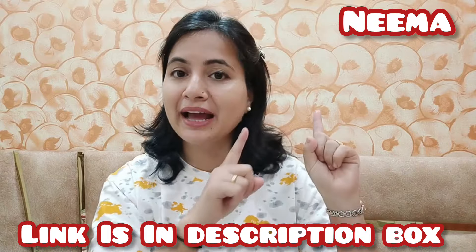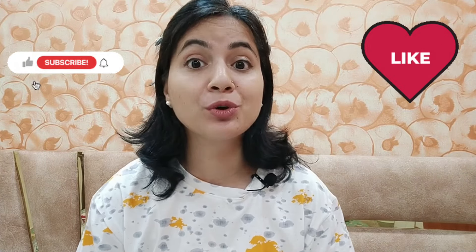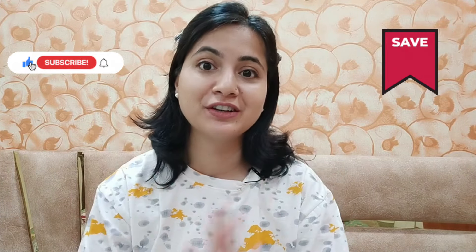Use my coupon code in the description box and apply it to get the buy 2 get 2 free deal. If you liked this video, please like it. Let me know in the comments if you have tried any Foxtail products and which one is your favorite. These are some of my favorites. If you haven't tried them, I would definitely recommend trying them. Like and subscribe, and I'll see you in the next video. Bye!